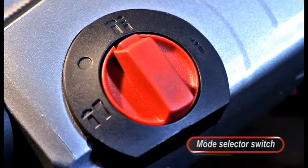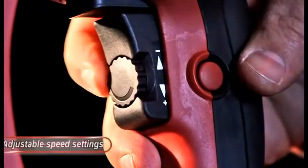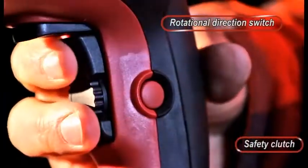Mode selector switch. Adjustable speed settings. Rotational direction switch. Safety clutch.